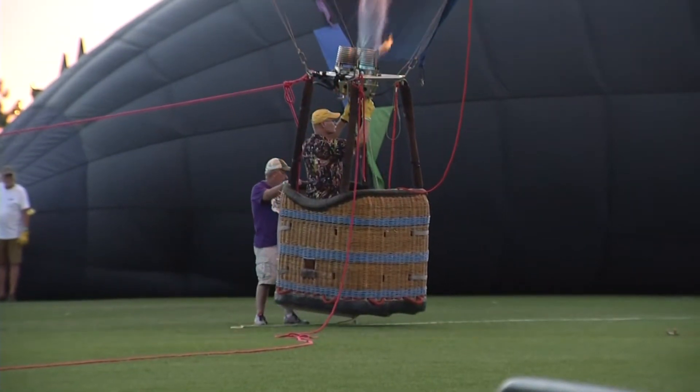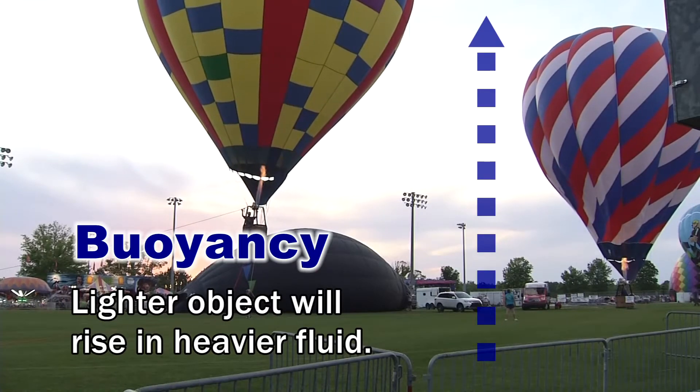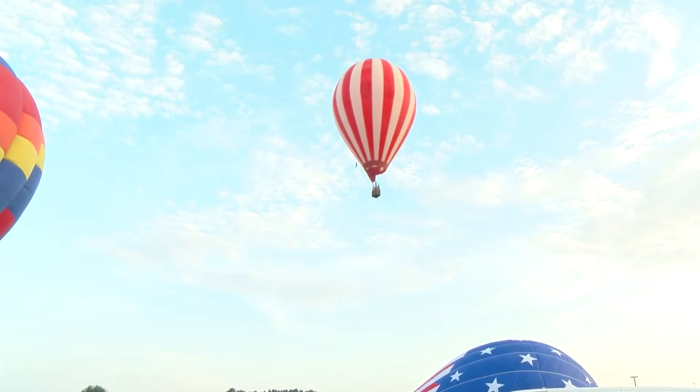By capturing that warm air, the balloon and its cargo will rise according to the laws of buoyancy. The air around the balloon is cooler and therefore heavier. As long as the pilot keeps the hot air coming, the balloon will rise or keep gliding along until landing.